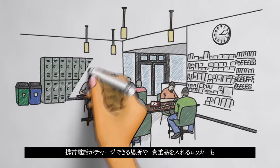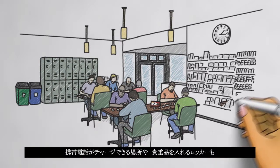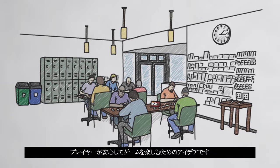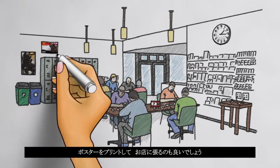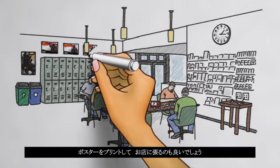Providing lockers for storing valuables and creating a charging station for mobile devices are great ways to make players feel at home in your store. Decorate with up-to-date posters and other materials that you can download and print from the digital marketing assets on our website.